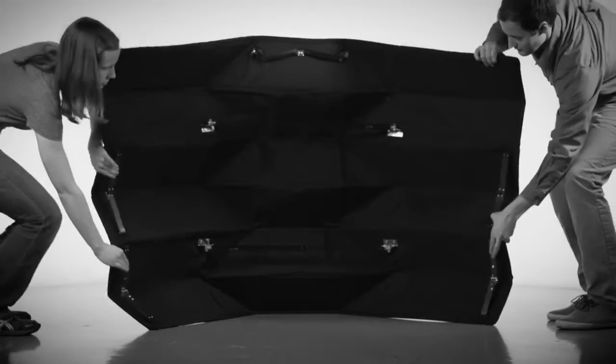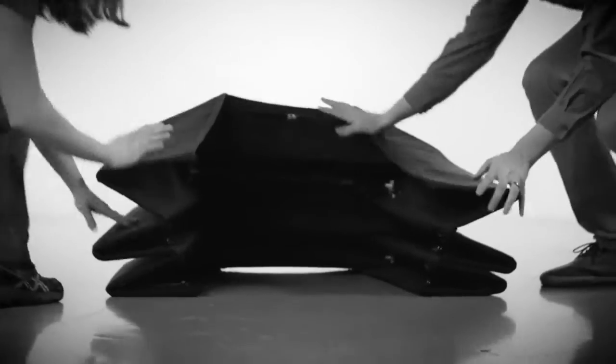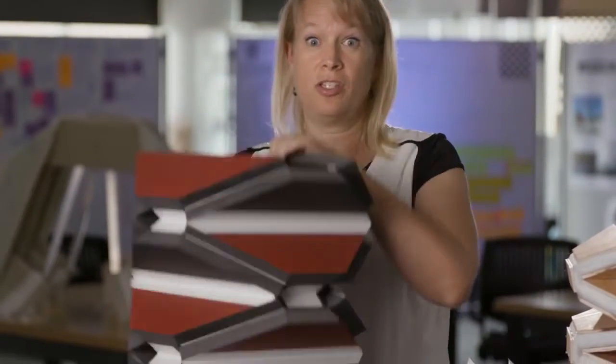One of the great things about this particular fold pattern is that it opens and closes really easily. In an emergency situation, you've got to be able to just get that thing open and get it in the way.